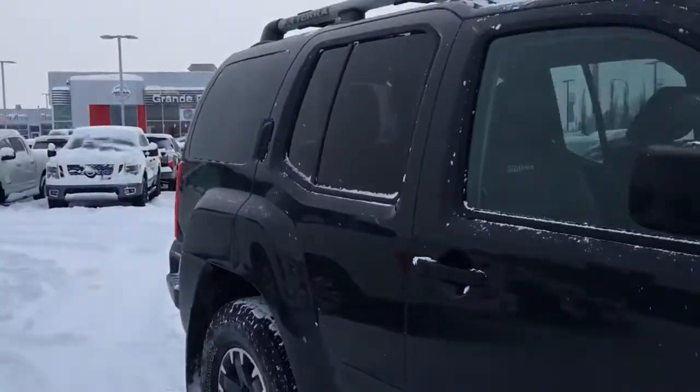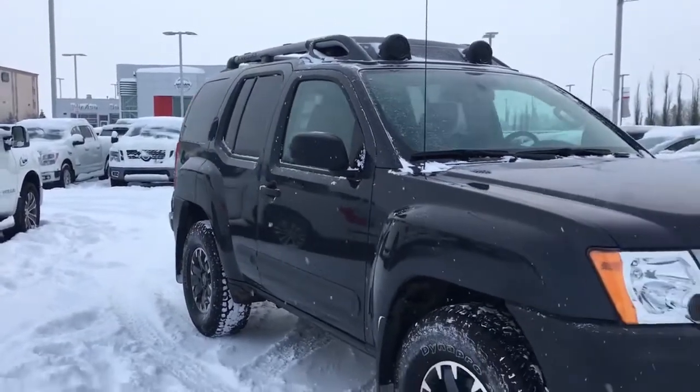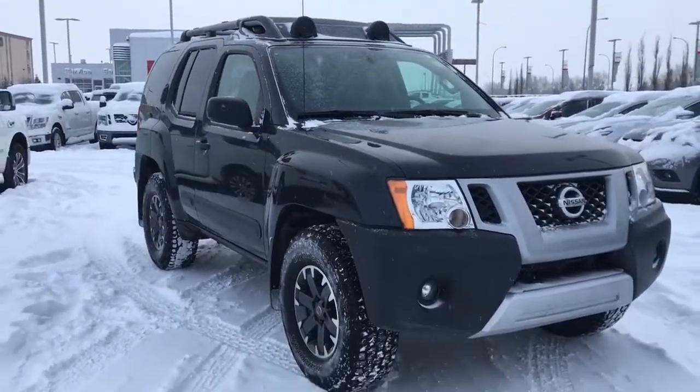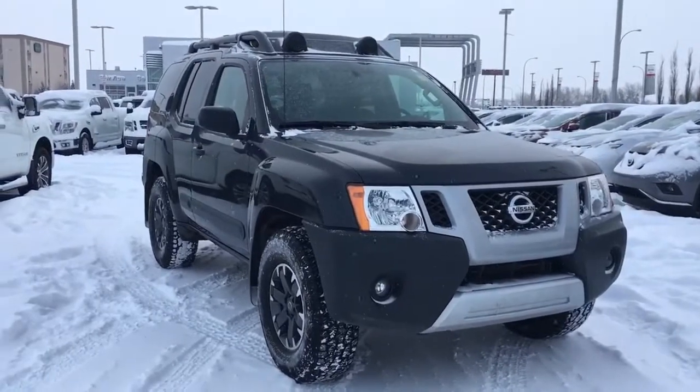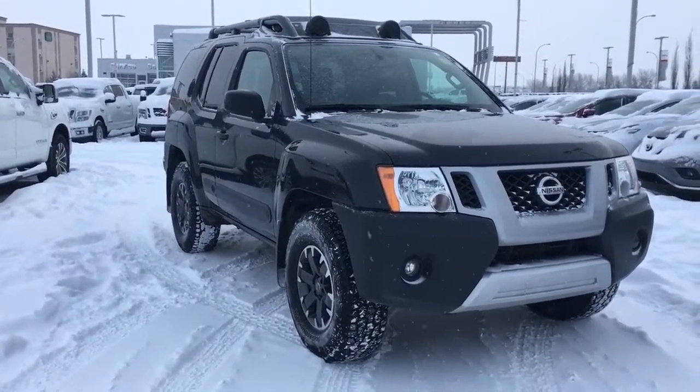And there you have it — a 2015 Nissan Xterra Pro 4X with less than 35,000 kilometers. Come check it out and take it for a test drive. You can find us here at Grand Prairie Nissan, 10314 116th Ave here in Grand Prairie on the bypass next to Mr. Mikes. Thanks so much for watching and have a great day.